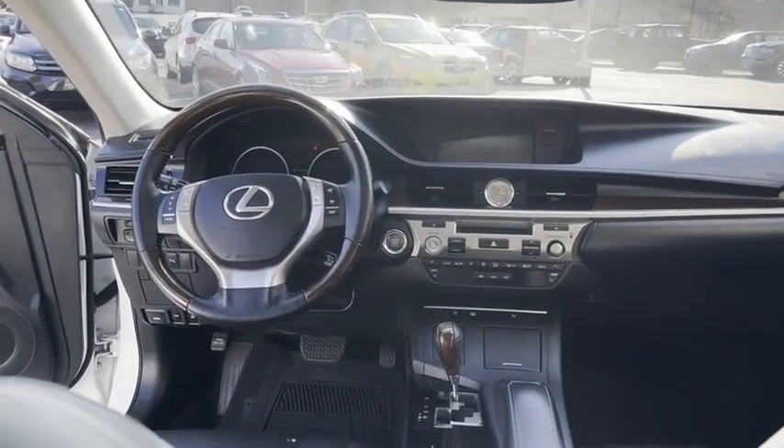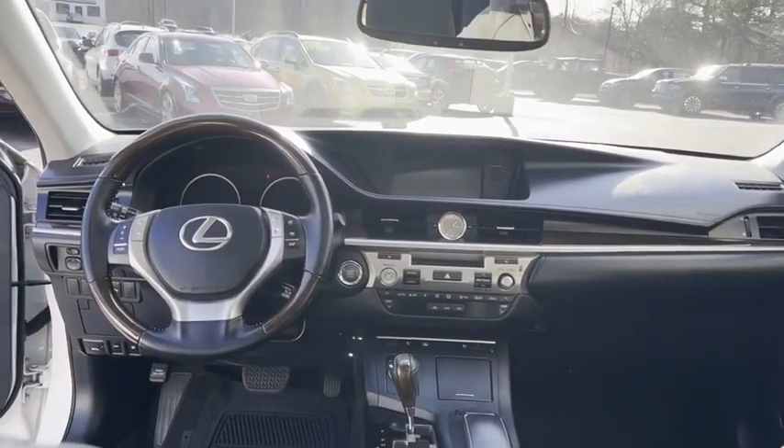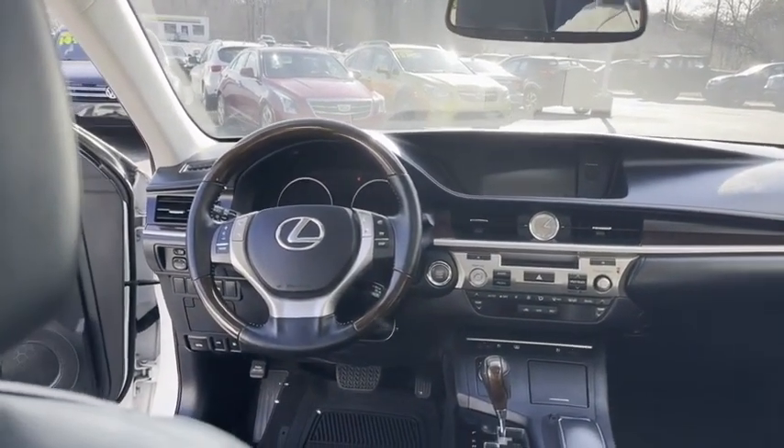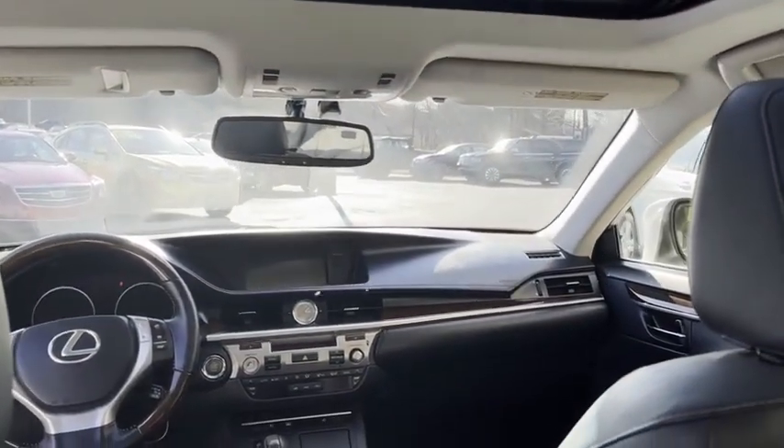Above average, clean Lexus ES350. There's your heated seats, big backup screen, navigation. It's even got cooled seats, touch to start, and blind spot monitoring. Nicely equipped.